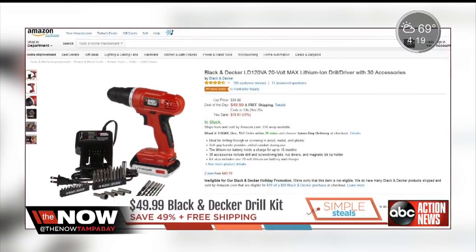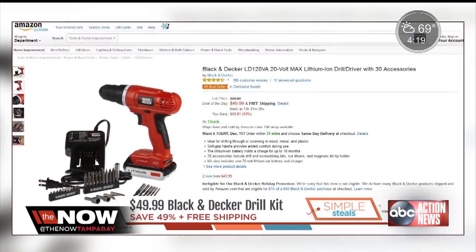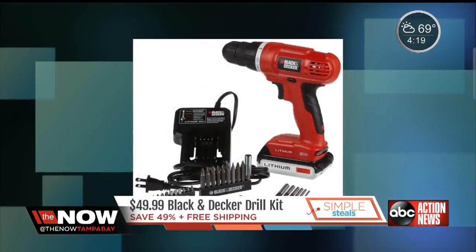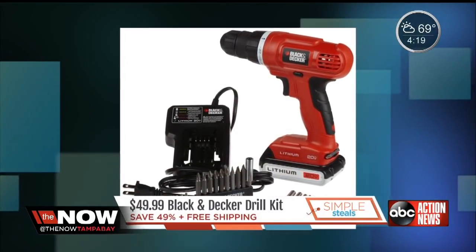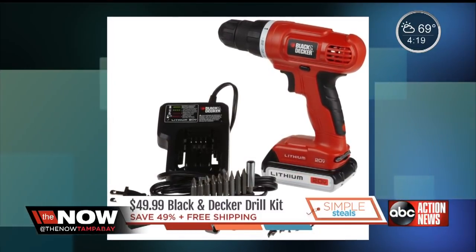This one is a must-have. Amazon.com is selling this Black & Decker 20-volt drill kit with 30 accessories for only $49, plus free shipping. It includes the drill, screw-driving bits, nut drivers, and a battery charger. Originally $100 — you're saving 50% with this item.